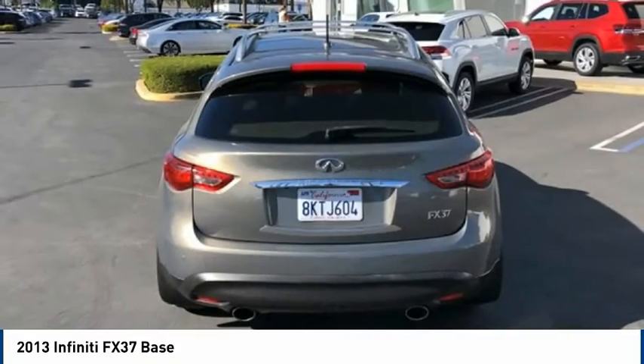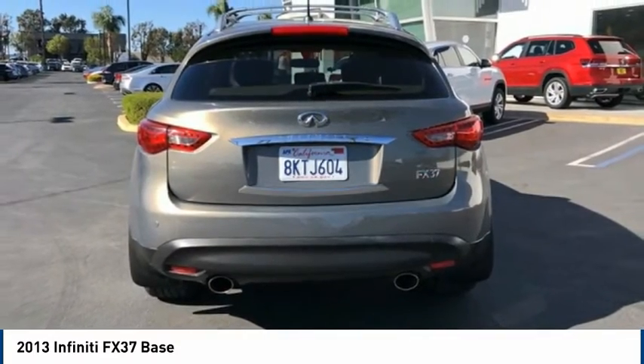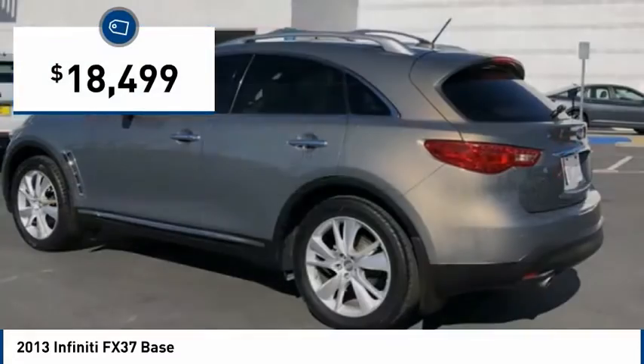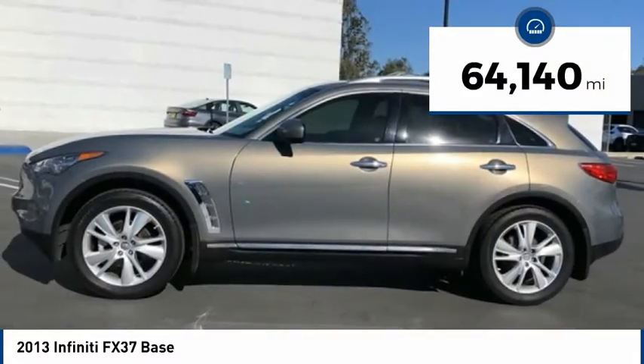Coming standard with the Bose sound system, the Infiniti FX37 is built to carry you in comfort and style, but make sure you get where you want to, and is priced below $20,000. This vehicle has less than 65,000 miles.